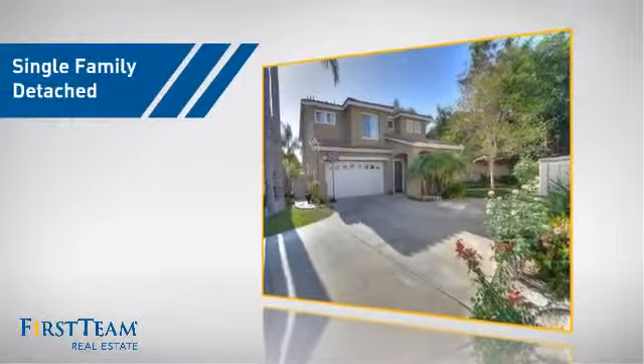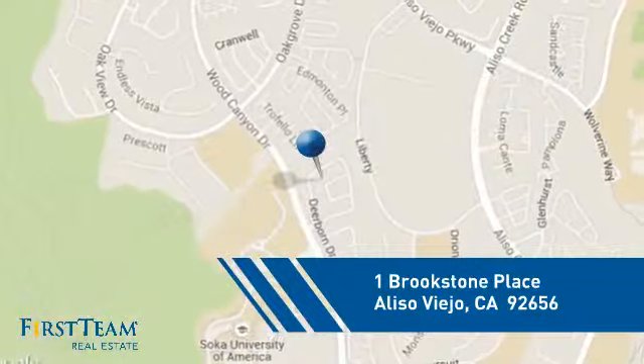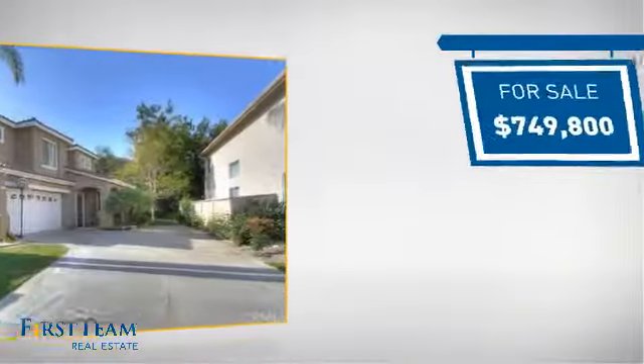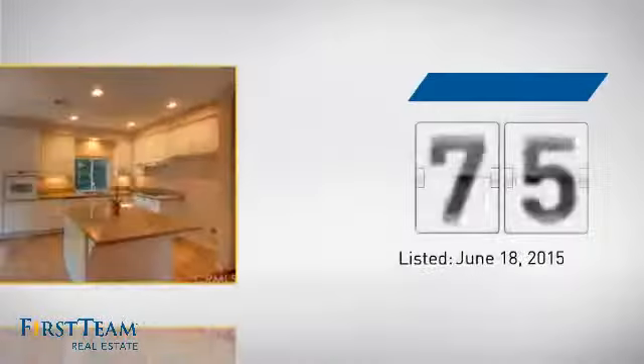This detached home is a great choice for families who want the privacy of their very own lot, and it's located in this area. Currently listed at just over $700,000, it's been on the market since June.